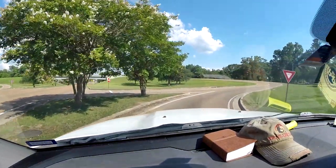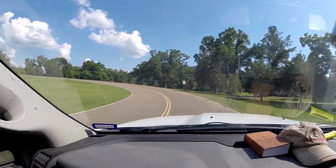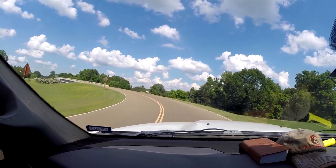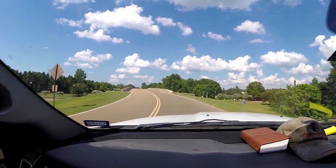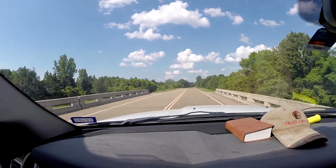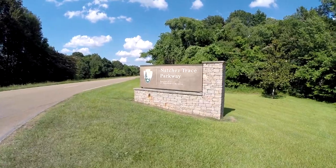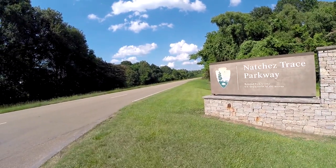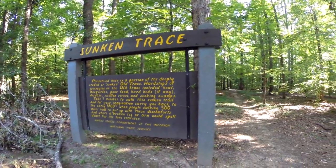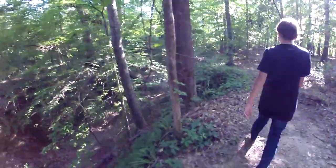Here we are. We are starting the Natchez Trace. This is the turn — the beginning of the Natchez Trace. We will be on this road for the next three or four days. It doesn't take that long to drive it, but we are taking our time. This is the Natchez Trace Parkway. For the next eight hours or so of driving, there are no red lights, no stop signs, nothing. Here we go.